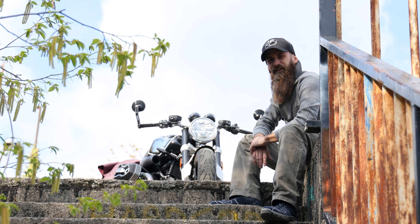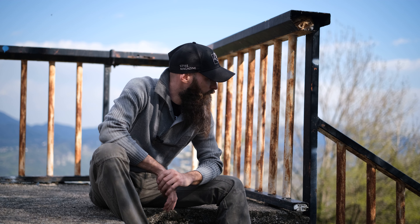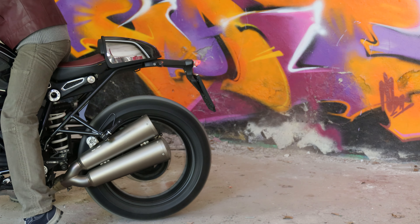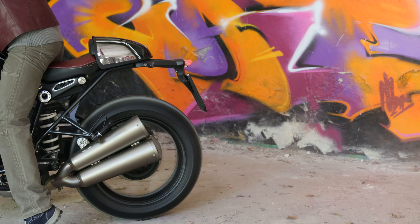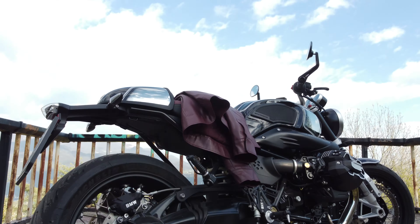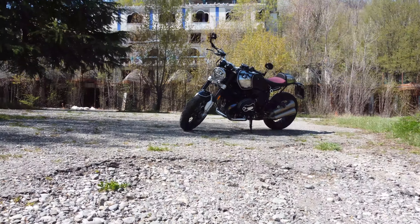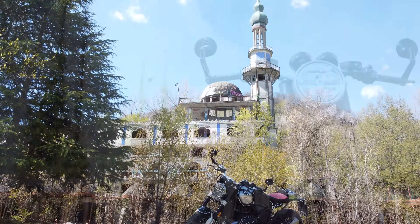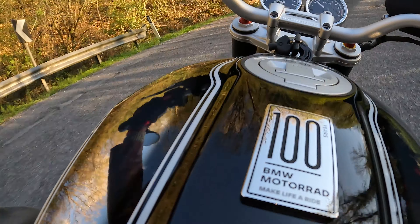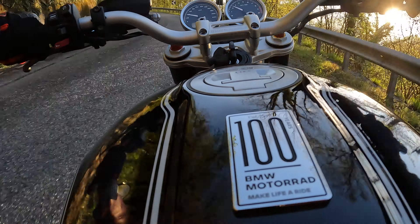Questa BMW presenta diversi componenti neri, come lo snorkeer della presa d'aria e alcuni componenti dell'Option 719, di cui vi avevo già parlato l'anno scorso nel mio test ride. L'edizione del centenario include l'Option 719 Classic per le ruote, con cerchi anodizzati neri, il pacchetto di parti fresate Shadow per coperchi della testa del cilindro, coperchi del carter motore, supporti per la sella, tappo di riempimento dell'olio e il pacchetto di parti fresate Option 719 Shadow 2, composto da leve al manubrio regolabili, un sistema di poggiapiedi, i coperchi del serbatoio del liquido freni e specchietti fissati alle estremità del manubrio.